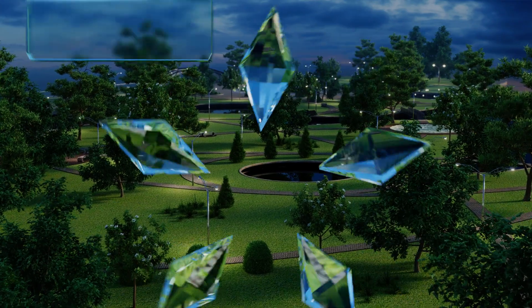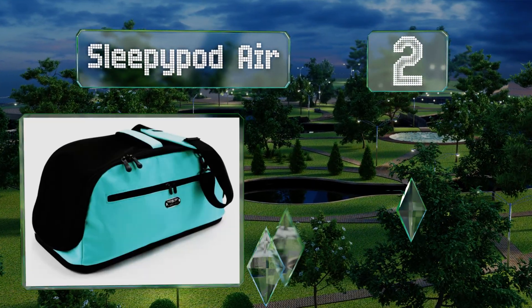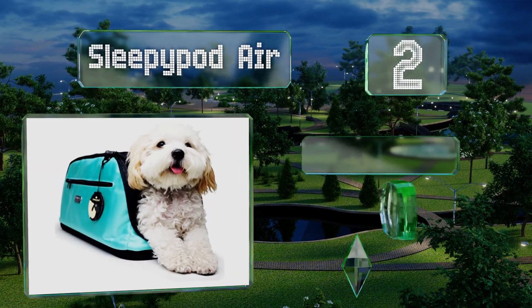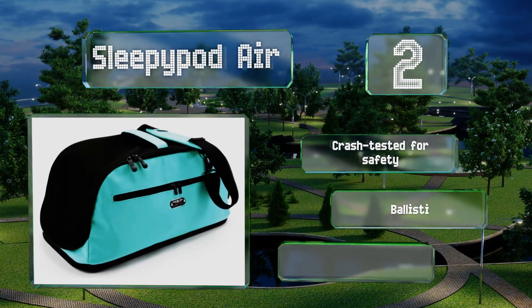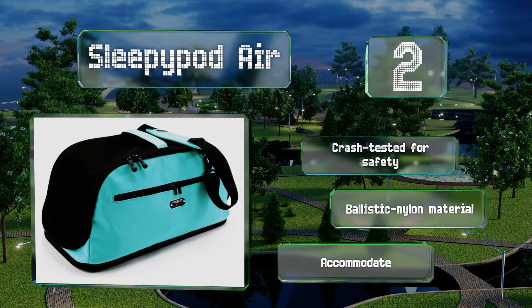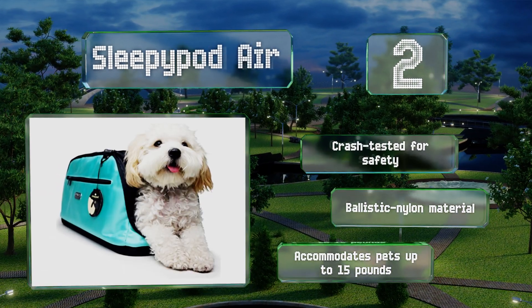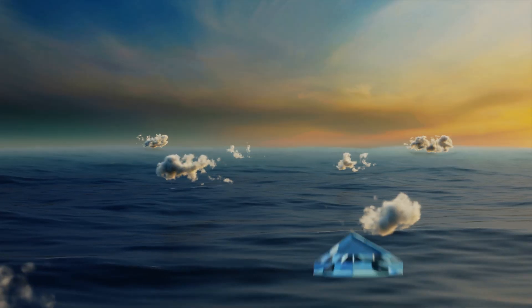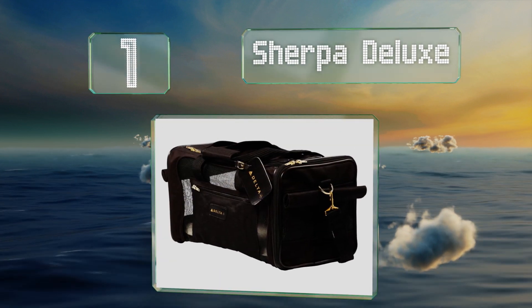At number two, ensure a stress-free airplane experience by keeping your pet in the Sleepypod Air for the duration of the trip. Adaptable to a variety of under-seat storage requirements, its compressible design allows it to fit securely in various compact areas. It's been crash tested for safety and made of a ballistic nylon material. It supports pets of up to 15 pounds.